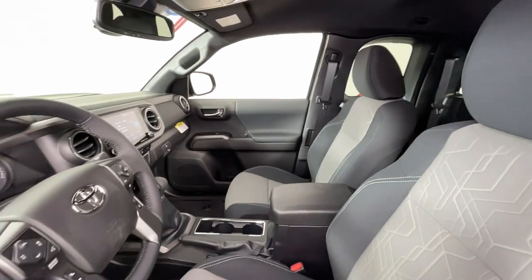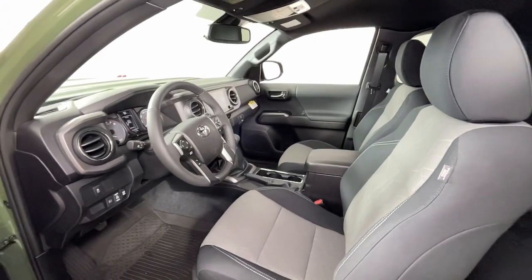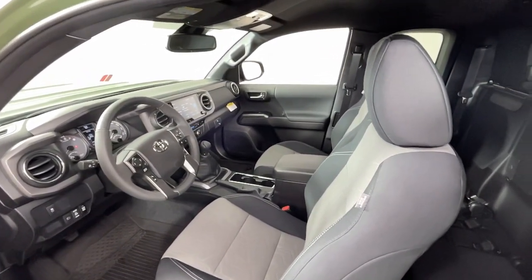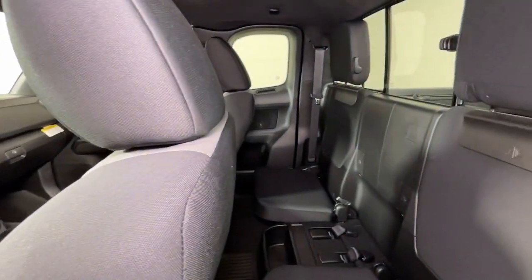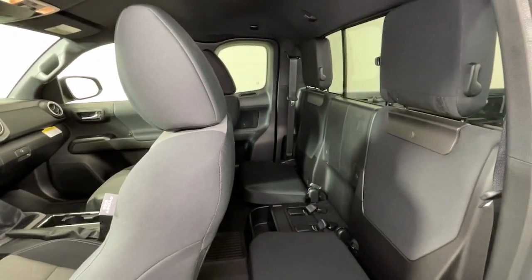The following are some of this vehicle's highlighted options: navigation system, keyless entry, satellite radio, fog lamps, aluminum wheels, heated front seat, electronic stability control, power driver seat, traction control, and auto-dimming rearview mirror.